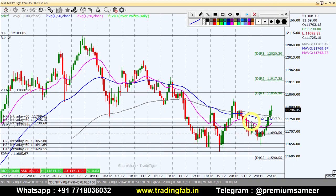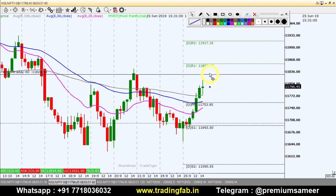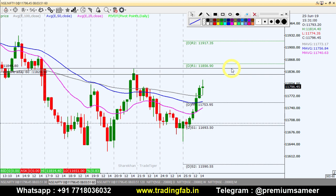Now on the Nifty index 60-minute chart, we will create a trading strategy. We can see a rise in bottom formation here on the 60-minute chart. If we move towards the south, we have multiple levels of support to watch.